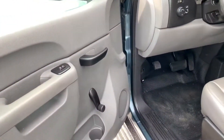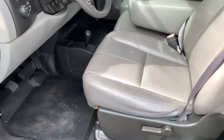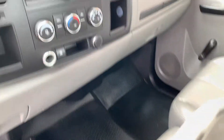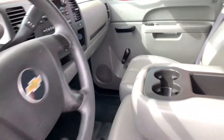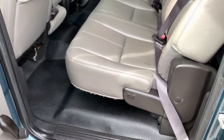Manual windows, power door locks, vinyl floors, vinyl seats, automatic headlights, four-wheel drive on the fly, CD player, aux input, heat and air conditioning, automatic transmission, and second row bench seat.